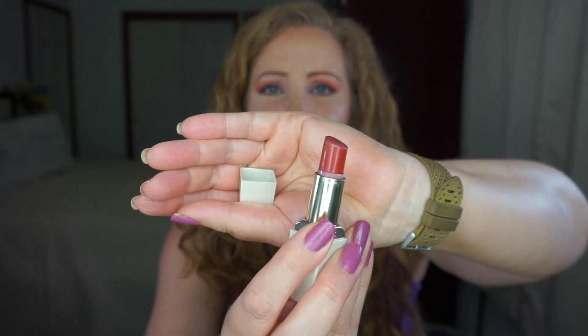I am also going to put in Rich Spice from Avon — it's like an orangey browny red. I wanted something a little bit different this week and that's it for lips.